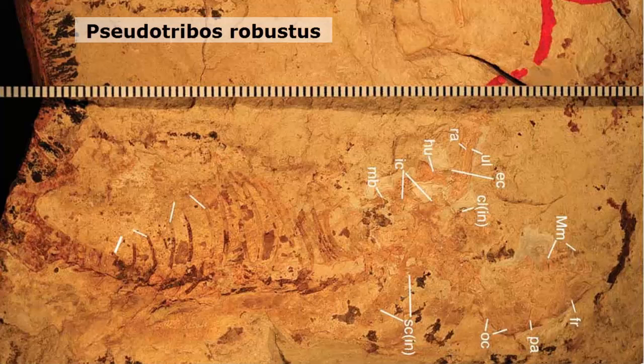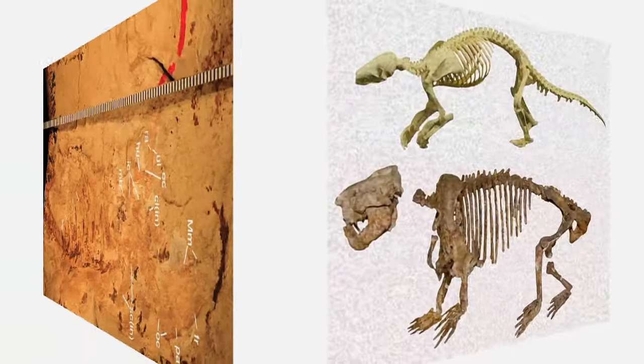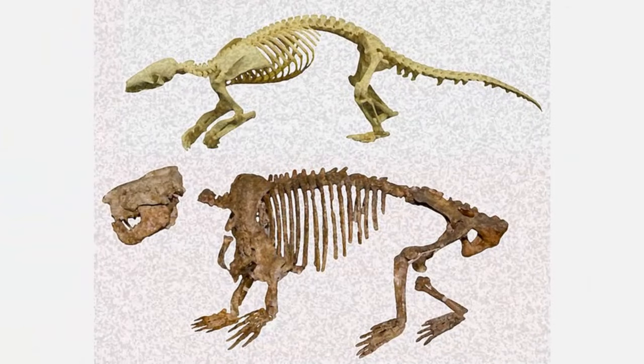The animal, which resembled a small opossum, likely fed on worms and insects and lived above ground, although it had strong limbs and would have been capable of power digging, scientists say.